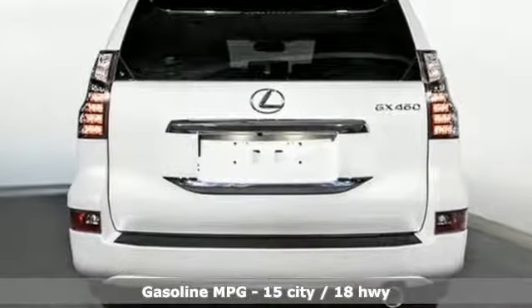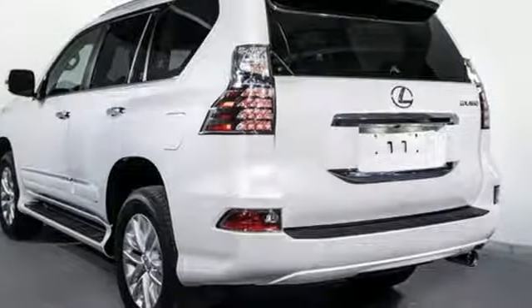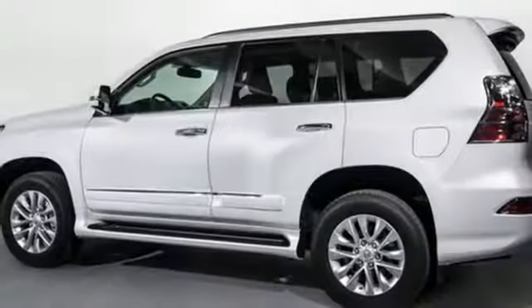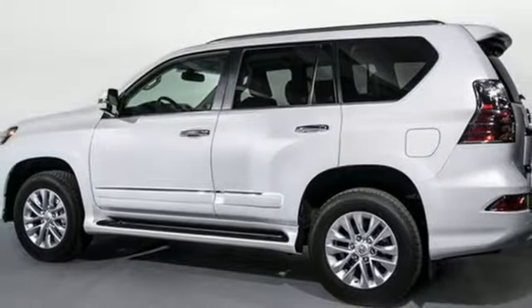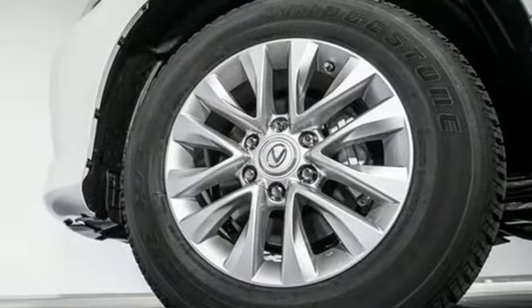It comes with all the amenities you need: V8 engine, electronic shift on the fly, streaming audio, power heated mirrors, heated and ventilated leather bucket seats, and auto dimming rear view mirror, external memory control.